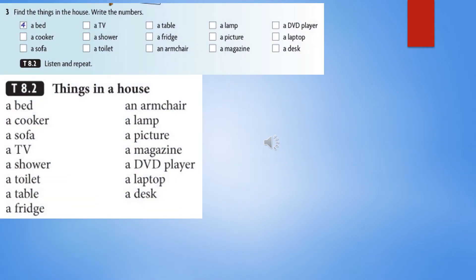TapeScript 8.2: Things in a House. A bed. A cooker. A sofa. A TV. A shower. A toilet. A table. A fridge. An armchair. A lamp. A picture. A magazine. A DVD player. A laptop. A desk.